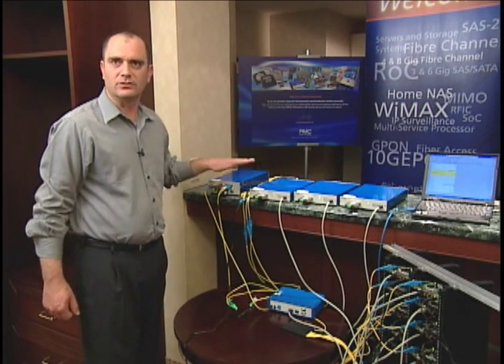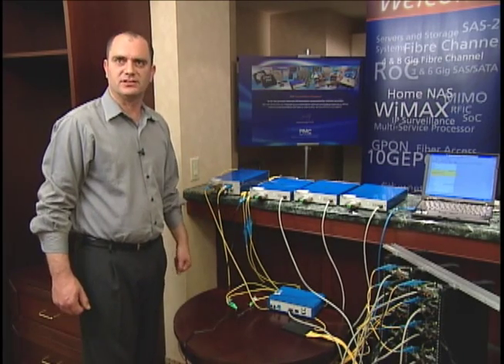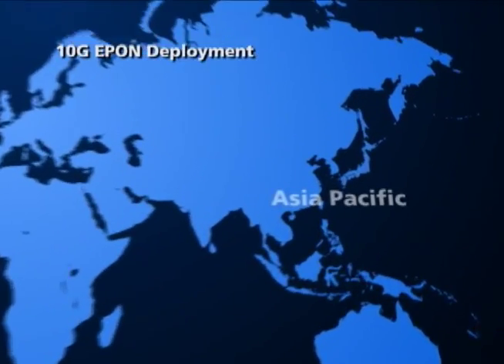This allows this phase of the upgrade to be performed with minimal service downtime to current customers. The first deployments for 10G ePON are expected in Asia Pacific.